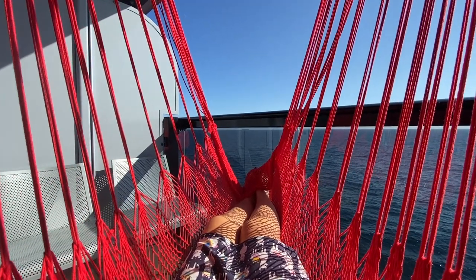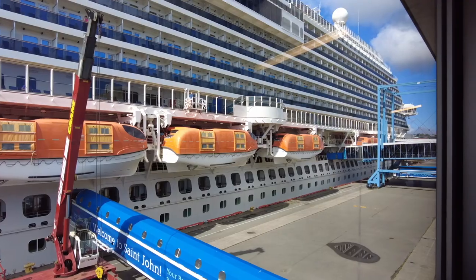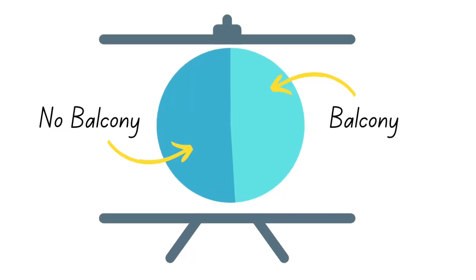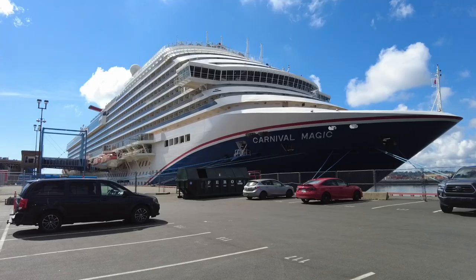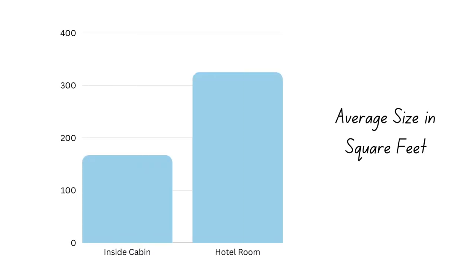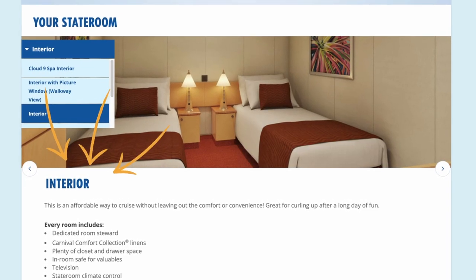If you imagine somebody taking a cruise, you probably imagine them cruising in a cabin that looks something like this. But I've just disembarked a cruise where 51% of the cabins didn't have a balcony and 39% didn't even have a window. The average inside cabin on a cruise ship is around half that of the average hotel room in the US, and on my last cruise I booked the cheapest and the smallest cabin on the entire ship.